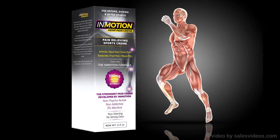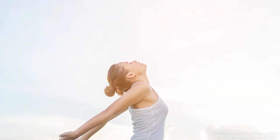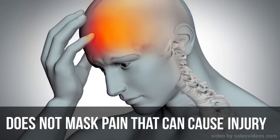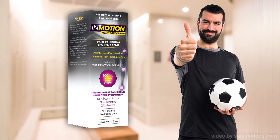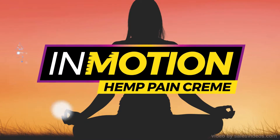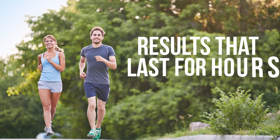No wonder InMotion is the most potent pain cream ever developed, and perhaps the most important pain cream you can use, eliminating pain on two levels, yet does not mask pain that can cause injury. No wonder doctors are starting to recommend InMotion Cream to their patients, and why professional athletes are starting to keep InMotion in their lockers. So regardless of age or the activity, InMotion Hemp Pain Cream helps relieve your pain immediately, with results that last for hours.